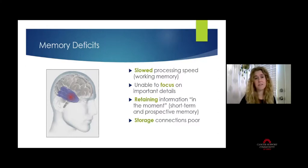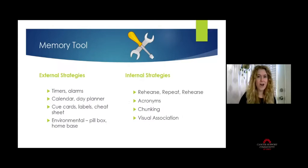Sometimes deficits happen because those storage connections were poor — the information was sorted and stored in the wrong way. Think of it like a filing cabinet: someone just opened the drawer, threw the information in, and slammed the door. The effort we put into trying to remember something is how we are better able to retrieve it in the end.